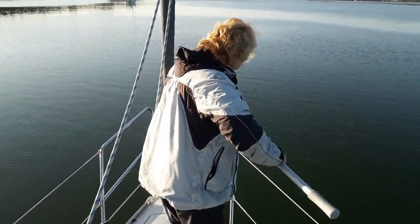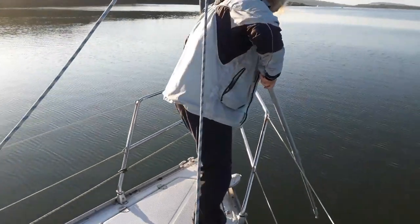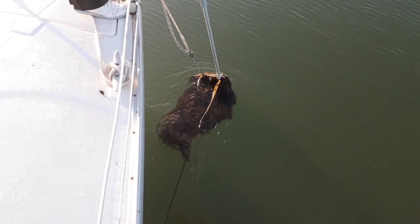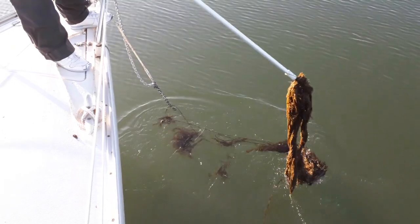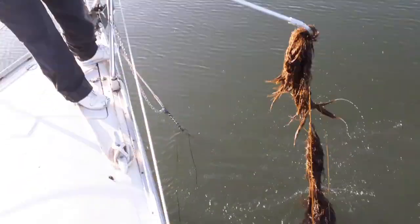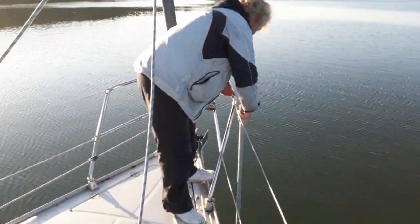I'll show you in a minute. Oh god, look at this — oh my word, good god. Yeah, I don't want that coming up onto Salty Lass to be honest. I'm wondering what else is stuck to the keel. You're seriously bending the boat hook with that! Dope it in the water! There, got rid of that. I'll make sure it goes past.